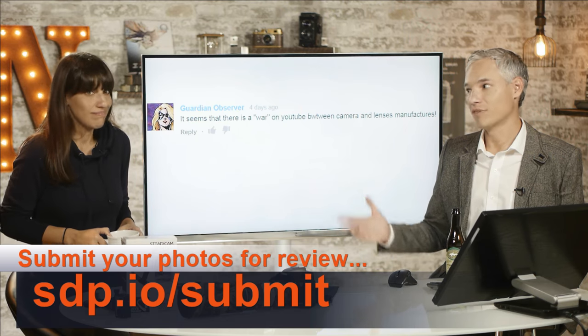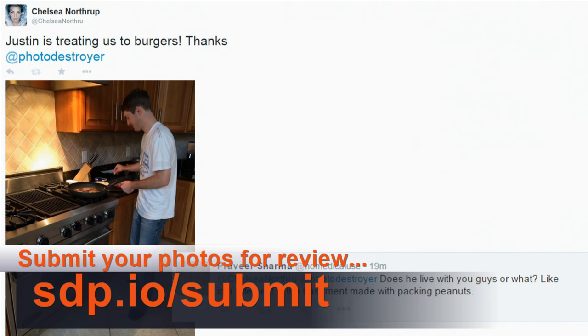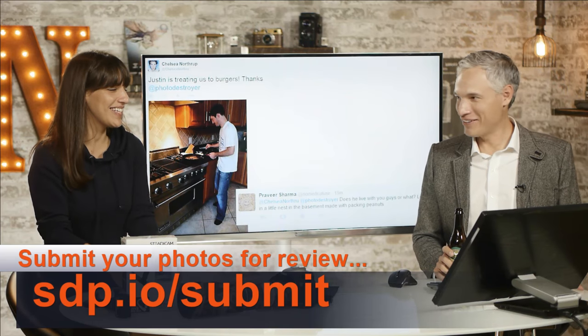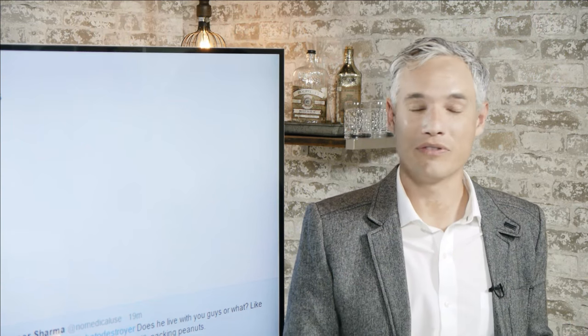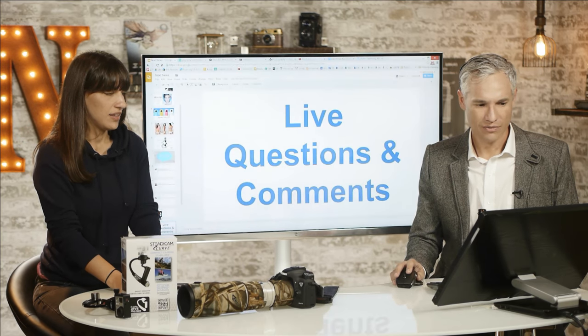Justin is treating us to burgers — he works from our house a few times a week and brought Omaha steak burgers today. He even gave Chelsea his smoked Gouda cheese, which she's now obsessed with — eating it straight. We need more burgers and more Gouda. Maybe we should take a minute and look at some portfolios — that is what we're doing today.